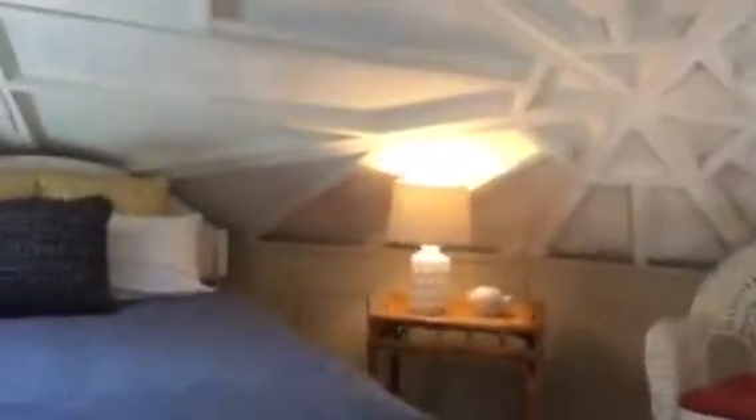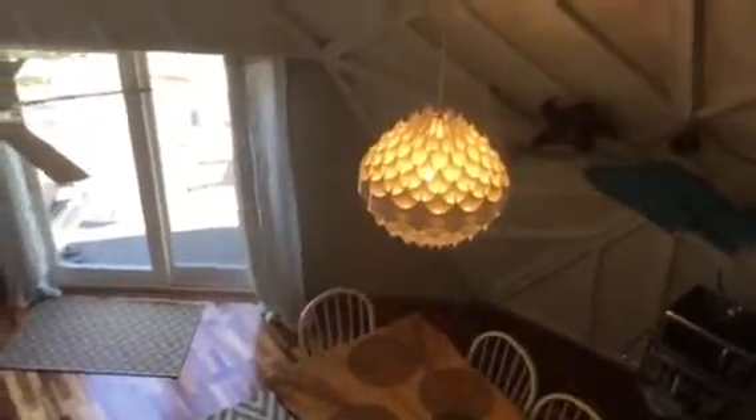Up here is your sleeping loft. And this is a full bath — another great shower head. Looking down — isn't that a great light fixture? I love that.